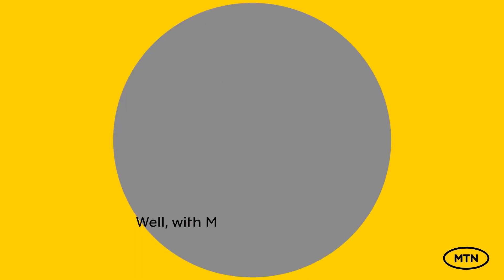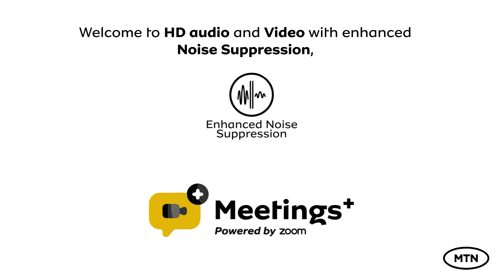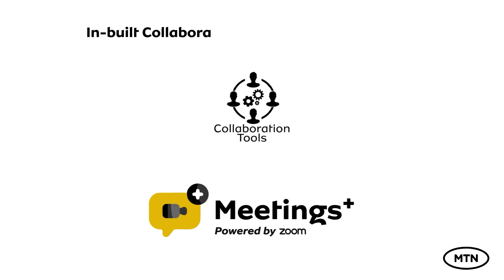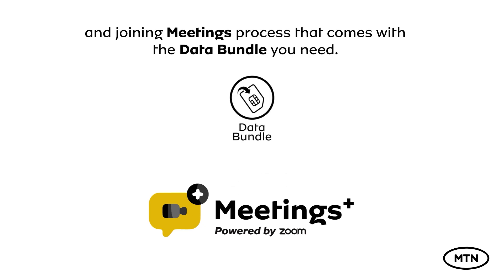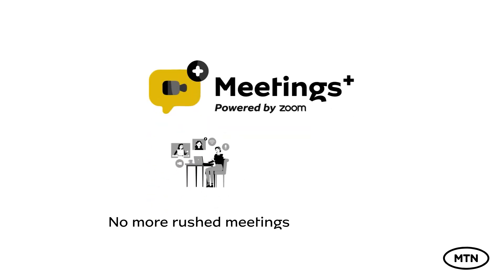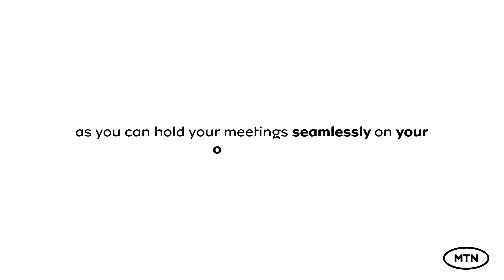Well, with Meetings Plus from MTN, welcome to HD audio and video with enhanced noise suppression, inbuilt collaboration tools, easy scheduling, and a joining meeting process that comes with the data bundle you need. No more rushed meetings and no more stressful subscriptions, as you can hold your meetings seamlessly on your own terms.